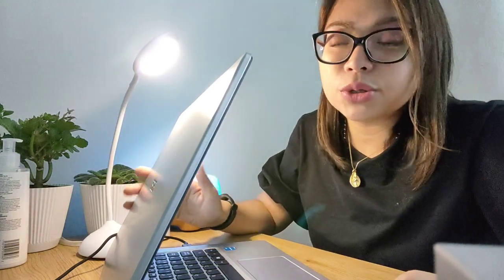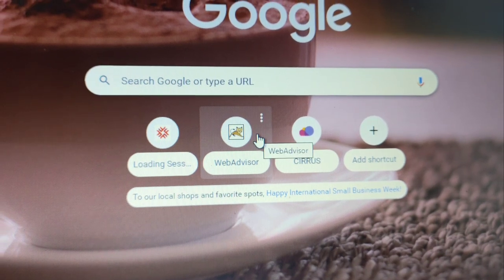Today I will show you my schedule. There are actually two portals that students use here at Fanshawe: Fanshawe Online and Web Advisor.